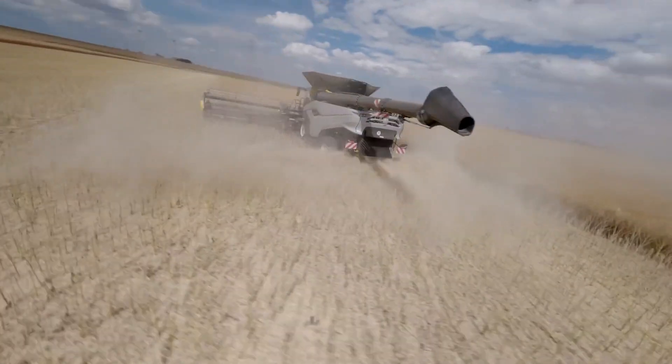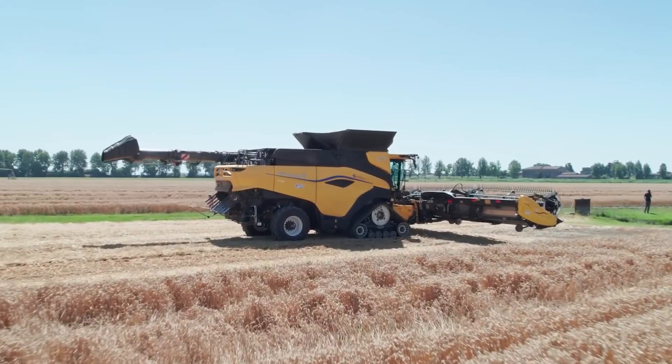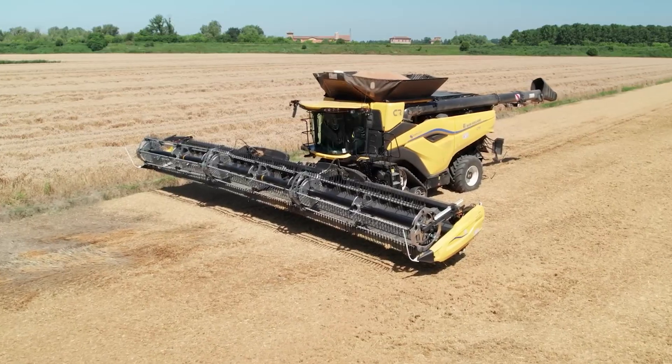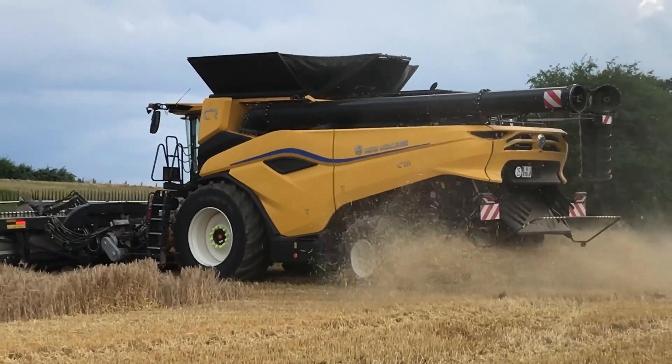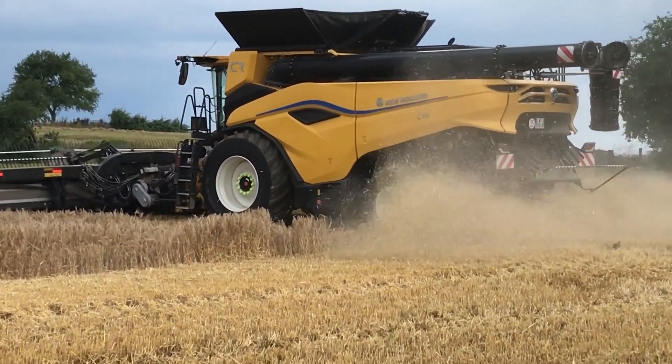Let's continue with giant agricultural machines. The world's largest and most powerful combine harvester is next. With 775 horsepower and 20,000 liters of grain storage, the New Holland CR-11 is specially built for harvesting crops on huge plots of land. With a mowing width of up to 18.6 meters,